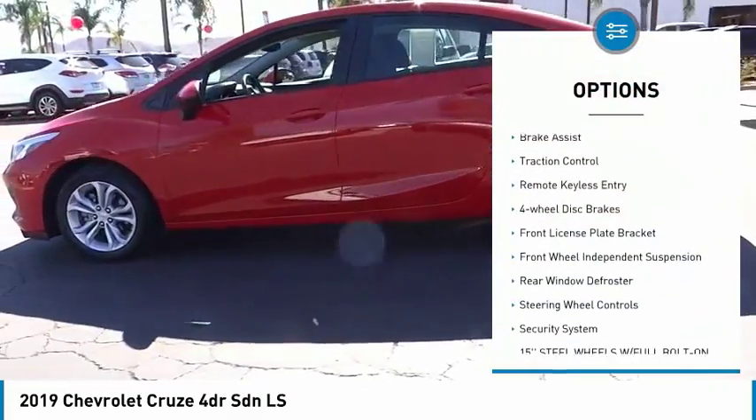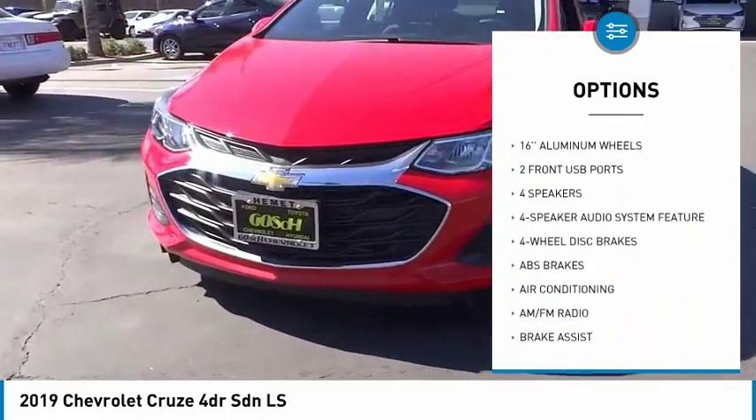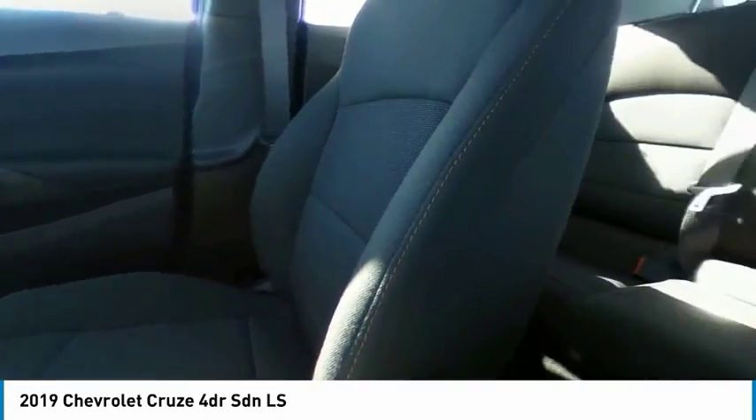Electronic stability control, brake assist, traction control, remote keyless entry, four-wheel disc brakes, front license plate bracket, front wheel independent suspension, rear window defroster, steering wheel controls, security system.